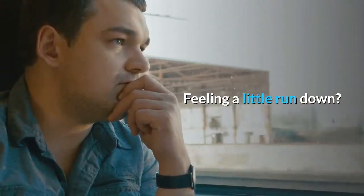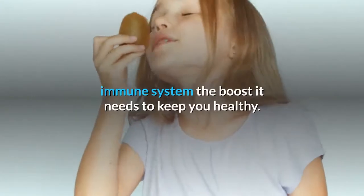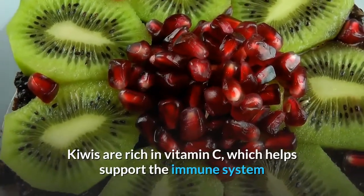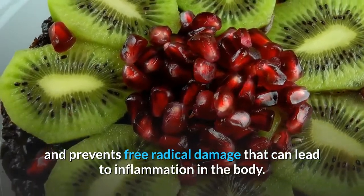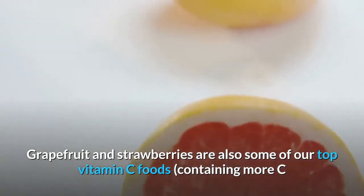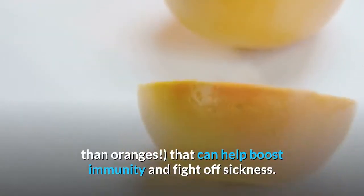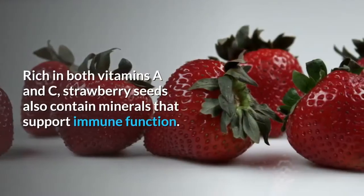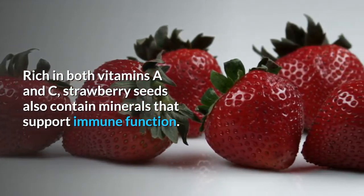Feeling a little run down? Kiwi, grapefruit, and strawberries can give your immune system the boost it needs to keep you healthy. Kiwis are rich in vitamin C, which helps support the immune system and prevents free radical damage that can lead to inflammation in the body. Grapefruit and strawberries are also some of our top vitamin C foods — containing more C than oranges — and can help boost immunity and fight off sickness. Rich in both vitamins A and C, strawberry seeds also contain minerals that support immune function.